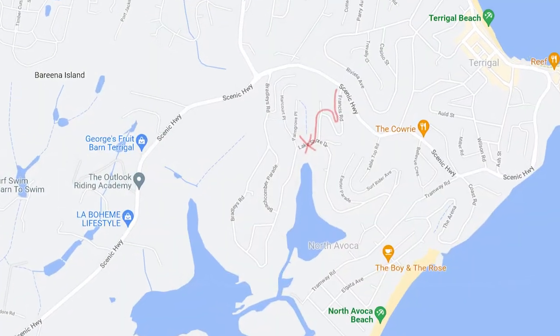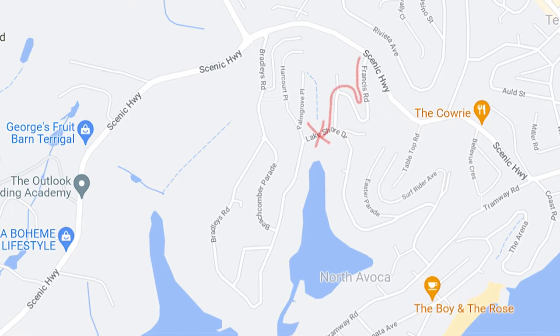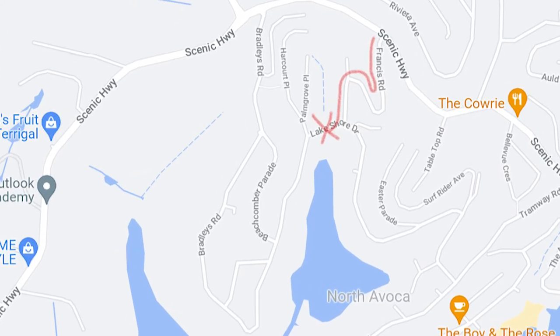To get to this track, if you know Terrigal, you need to head along the scenic highway up from the Terrigal Basin — down on the main Terrigal Drive and up the scenic highway. There is a road off to the left called Francis Street, and you turn left off the scenic highway down to Francis Street.